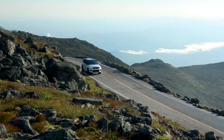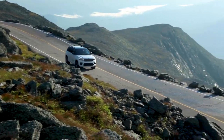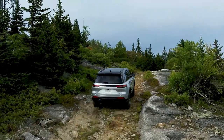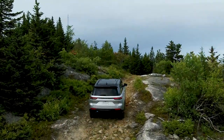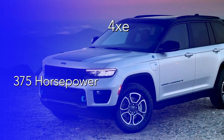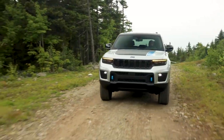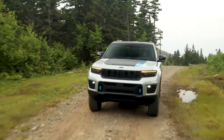The 4xE is all Jeep with its fun-to-drive on-road experience and a new benchmark level of off-road capability. Starting with the numbers of the 4xE variant: 375 horsepower, 470 foot-pounds of torque — solid performance, no compromise. Let's take a walk through the system from front to back to give you an idea of how we got here.